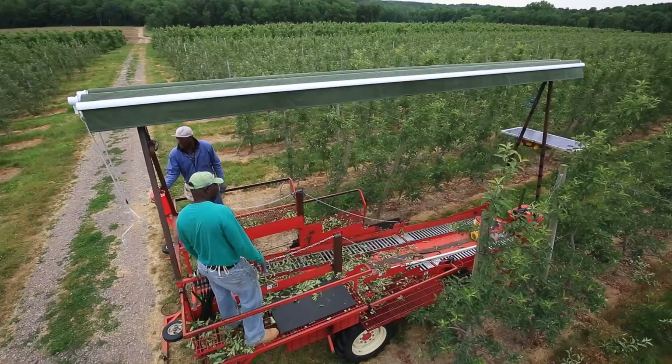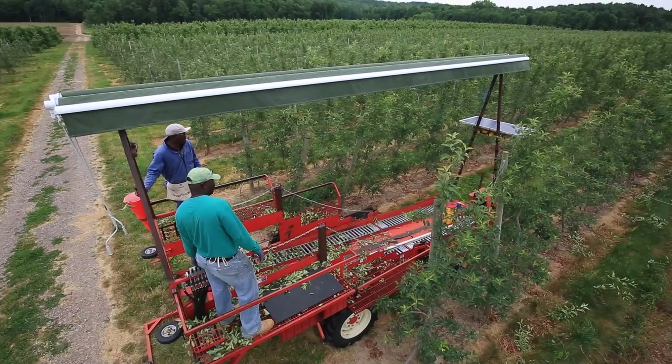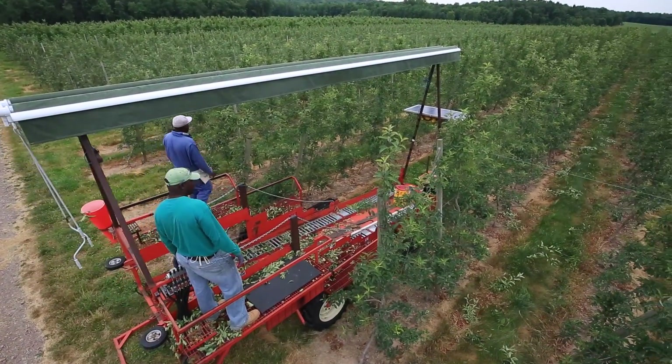Using a stepladder is unpredictable in terms of our output or throughput daily. But we've run into many hurdles along the way with being mechanized.